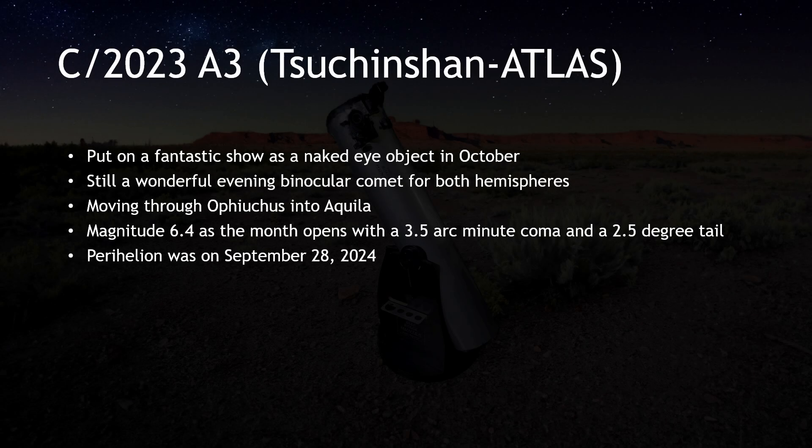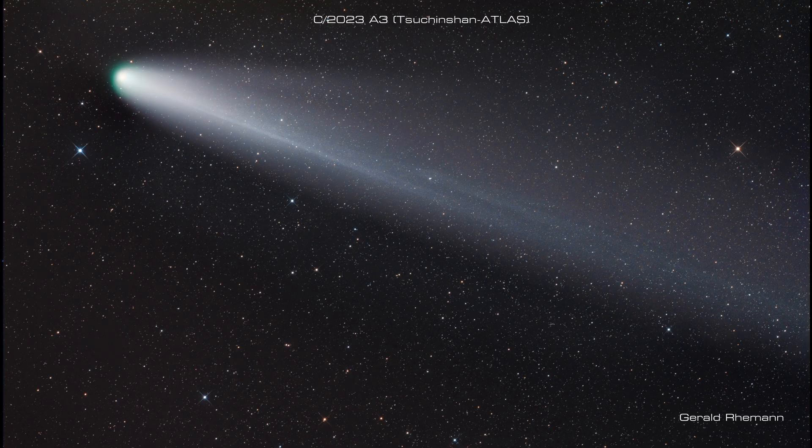In October, Tsuchinshan-ATLAS put on a really nice show. The comet passed between us and the Sun on the 9th, just passing above it from our point of view. This is one of the reasons it was so bright. The tail points away from the Sun, so it was more or less pointing right at us on the 9th. But as the days passed, we saw more and more of the tail, as well as seeing it higher in a darker sky.